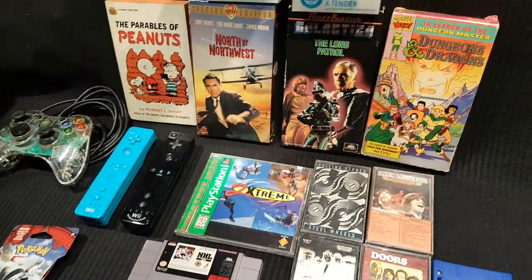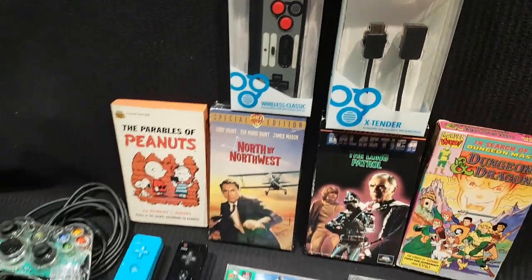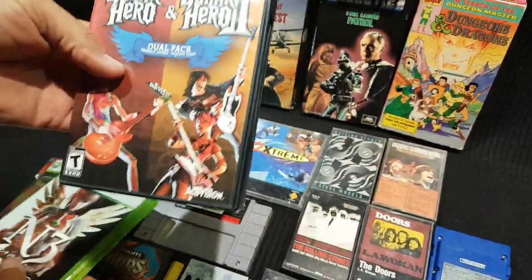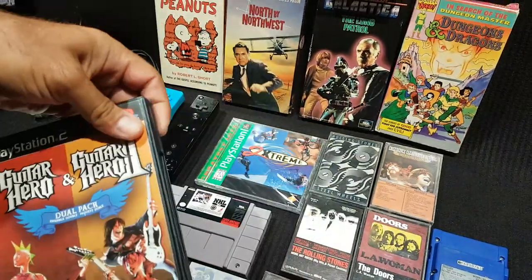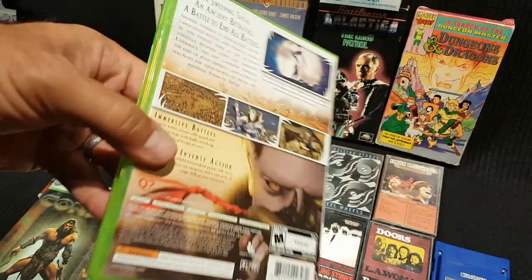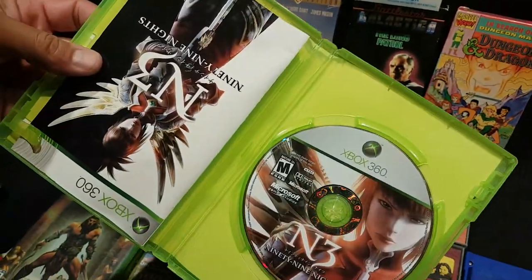The NES Classic is a plug-and-play device meant to be beside the player, not up by the TV. He also has an extra game that's complete. He didn't have 99 Nights yet — the other host had tried to get it off him before but he wouldn't give it up.